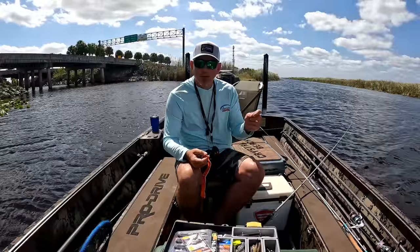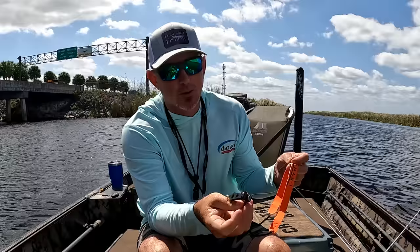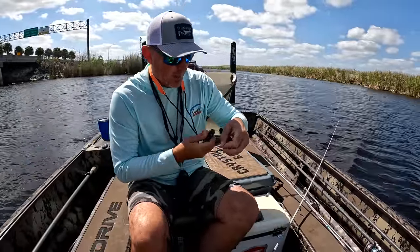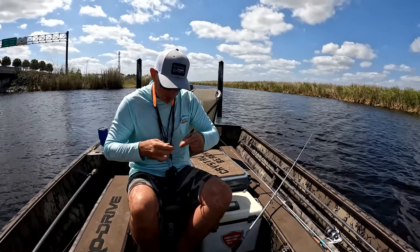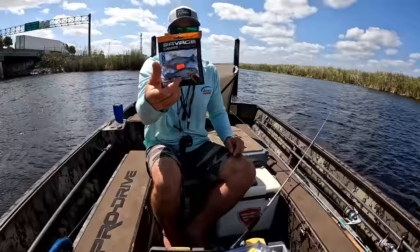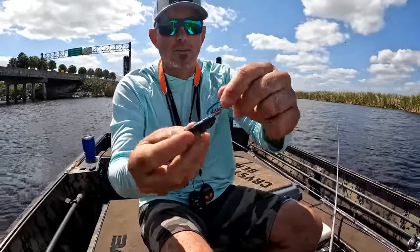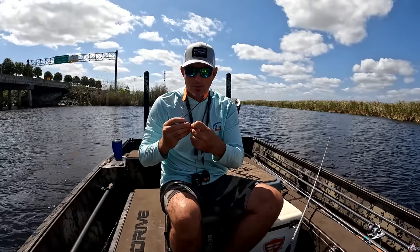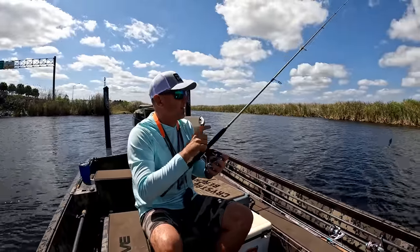Trying on a new leader. I just cut that off — that was 10 pound test, I should have known better pitching in the lily pads. Danko just came out with another cool new product — little snippers that you put around your neck so you never lose them. I love Danko's pliers but I can't stand wearing them at my hip. Just tied a uni to uni and stepped up to 25 pound braid. I've got my Fitzgerald fishing rod — this rod is legit.